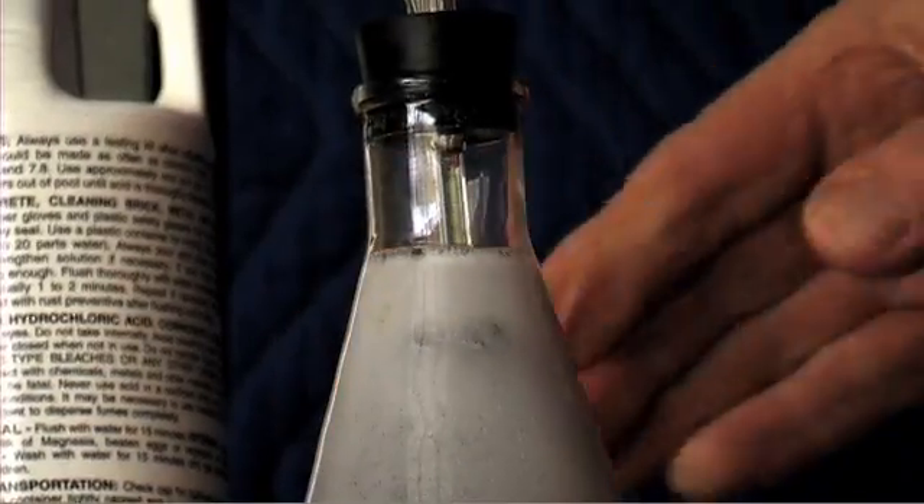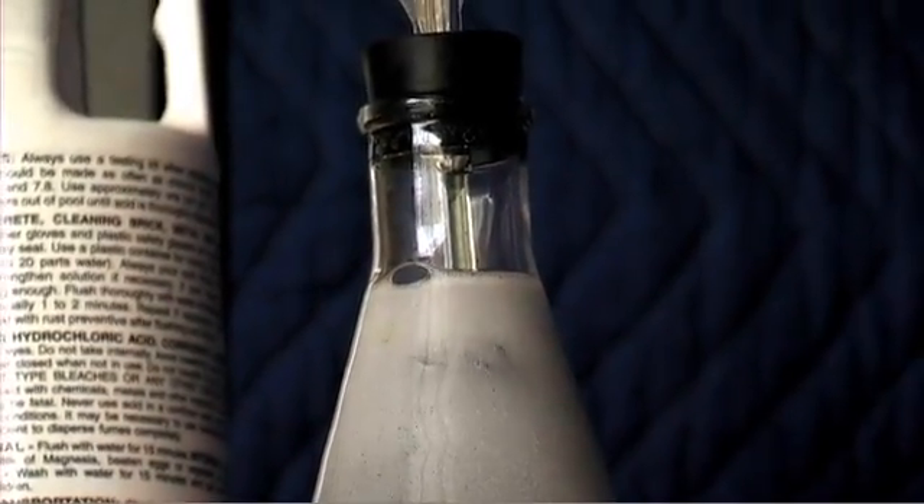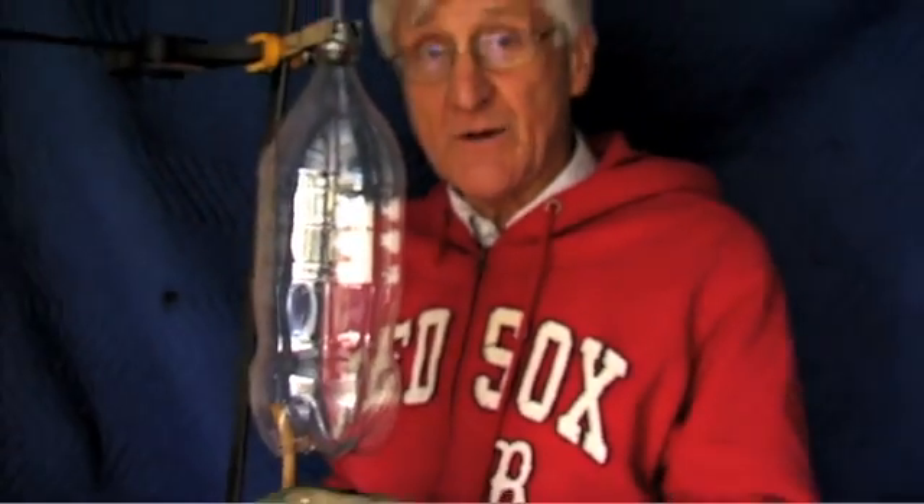We've waited about four or five minutes, and this bottle should be filled with hydrogen gas. All those bubbles ran out that hose and filled this bottle with hydrogen gas.